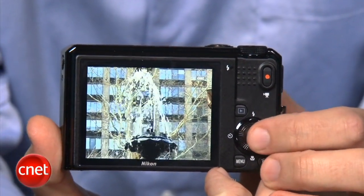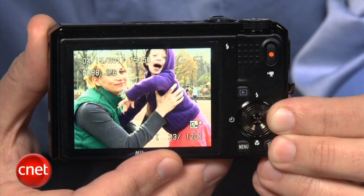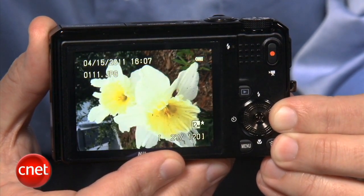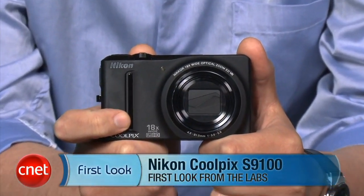The zoom lens works while shooting regular movies, but the movement gets picked up by the stereo mic on top, so in quiet scenes you will hear it a bit. Otherwise, the clips are pretty good and photo quality is good too, but average for this type of camera. There's some lens distortion in the corners at the wide end, and if you're a stickler for sharpness or fine details when photos are viewed at full resolution, this camera probably isn't for you. But for its price and shooting flexibility, most people after a decent snapshot should be pretty happy with the results. I'm Josh Goldman and that's the Nikon Coolpix S9100.